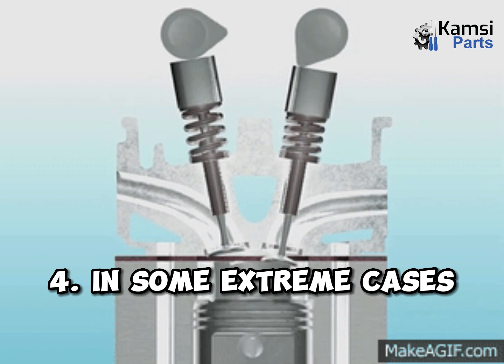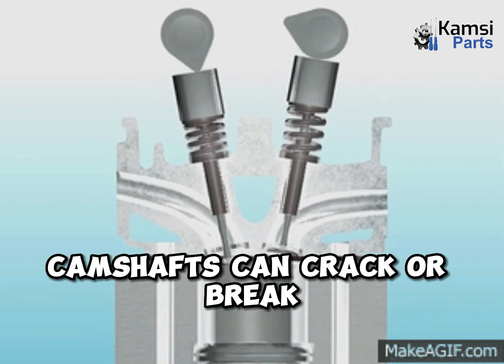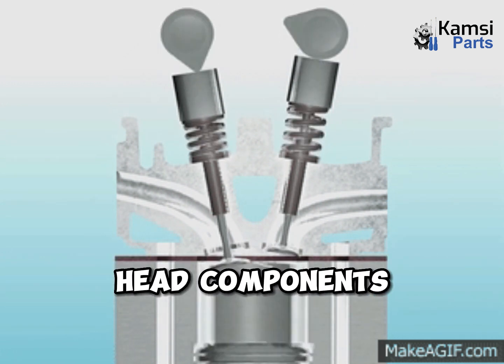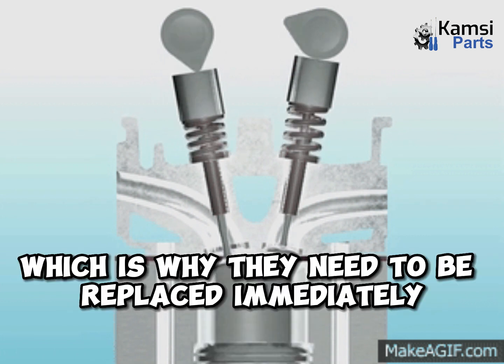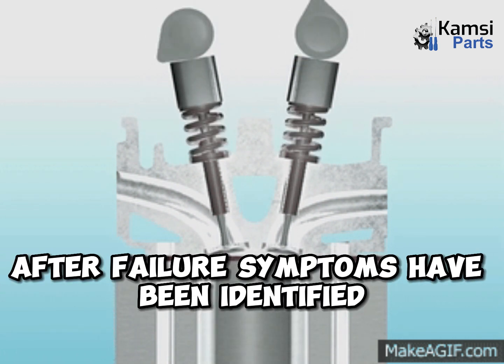4. In some extreme cases, such as valve crashes or cylinder head failures, camshafts can crack or break due to a hard collision with a connecting rod or other cylinder head components. Failing camshafts can lead to expensive engine damage, which is why they need to be replaced immediately after failure symptoms have been identified.